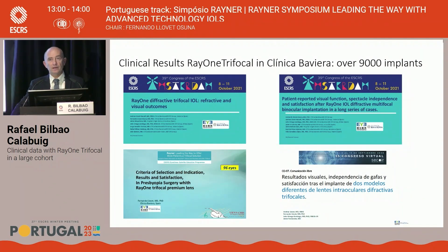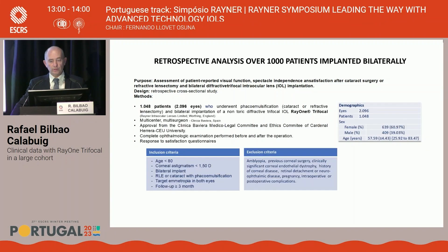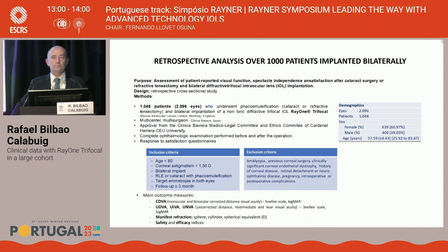At Clinica Baviera, we have large experience with over 9,000 trifocal lenses implanted to date. These results have been presented extensively at different congresses. This retrospective analysis covers over 1,000 patients implanted bilaterally. Most had a mild cataract or underwent refractive clear lens extraction. Patients had no other ocular problems and no intraoperative or postoperative complications.